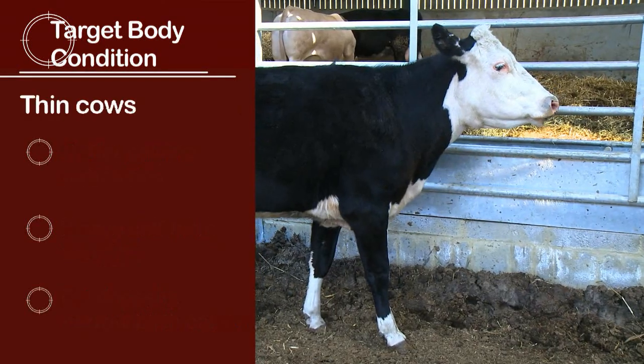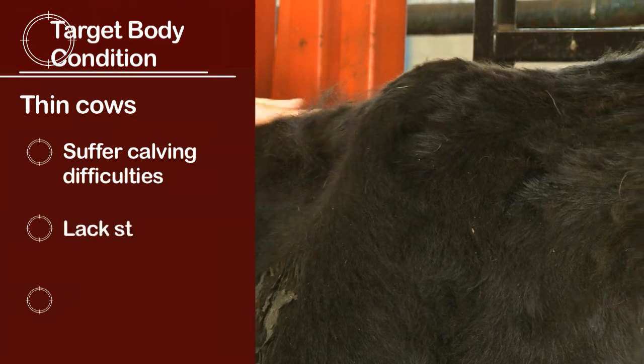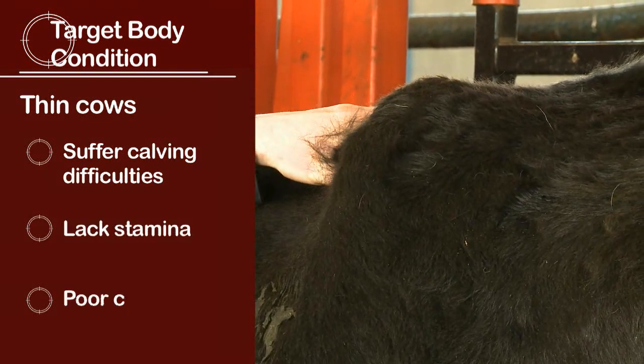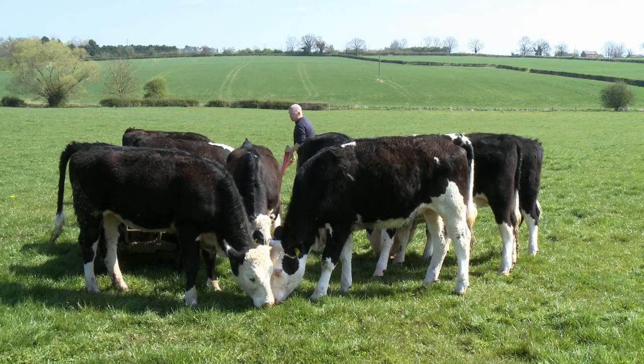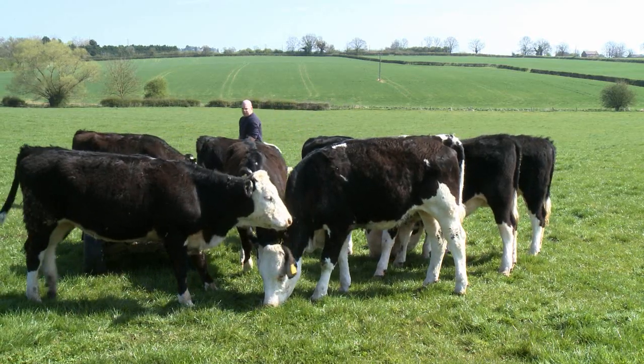Conversely, cows that are too thin suffer calving difficulties, can lack stamina for calving and can have poor quality colostrum. Feed costs can be reduced by exploiting the cow's ability to lay down fat when feed is plentiful and cheap — usually at grass — and mobilise body reserves when feed is expensive.